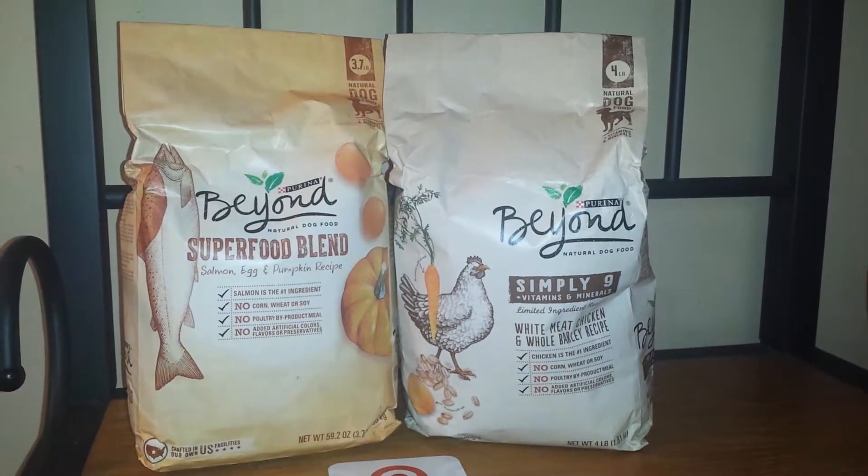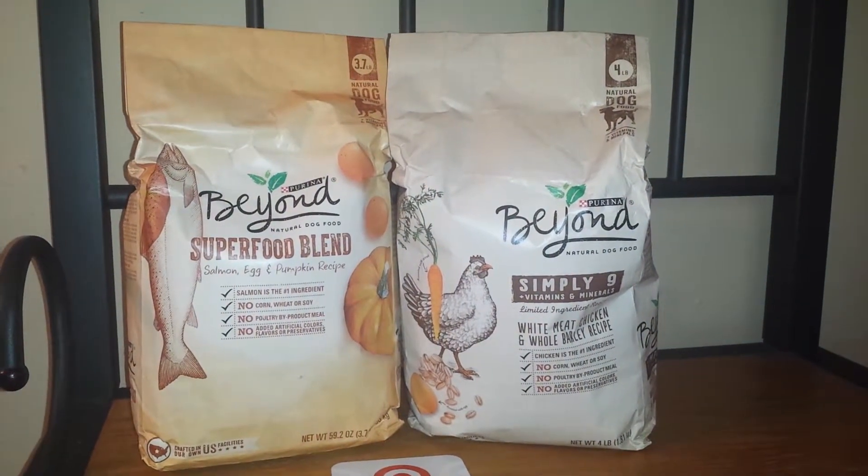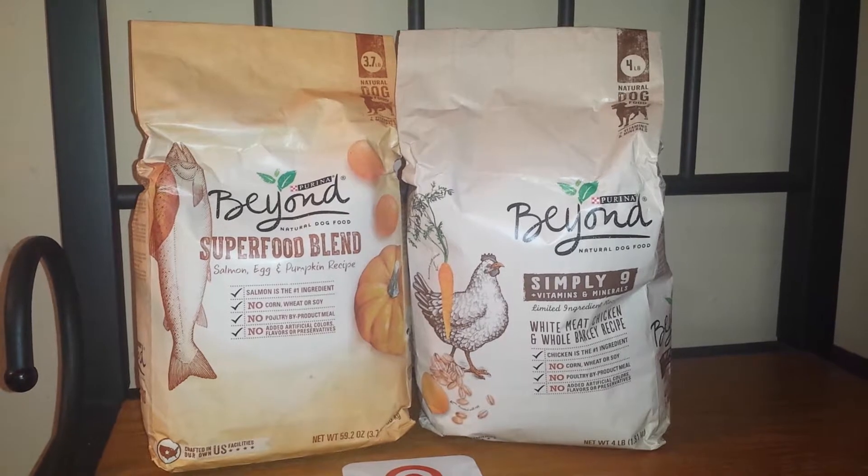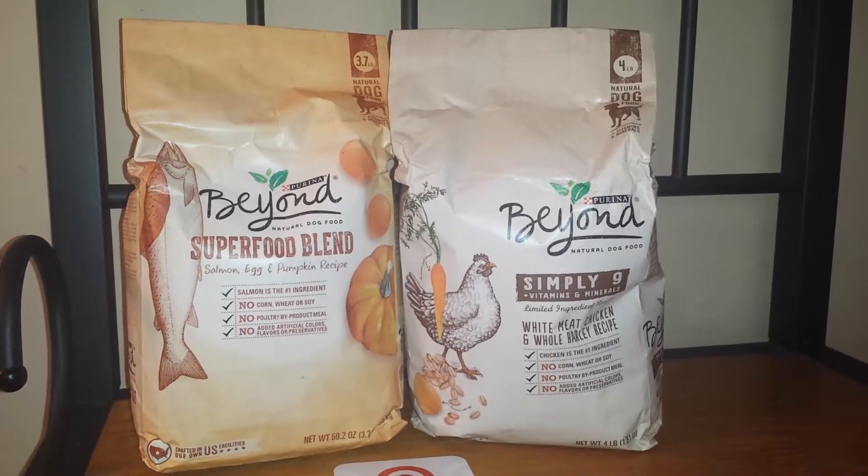Hey guys, welcome back to my channel, Randy Saves. Today I will show you a small haul that I did at Target. I just did one deal, and I wanted to give a special shout out to Deals by Mary — that's how I found out about this deal.